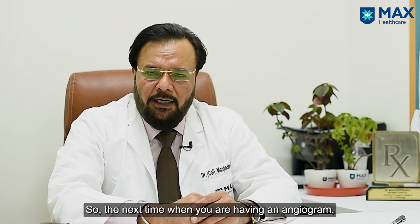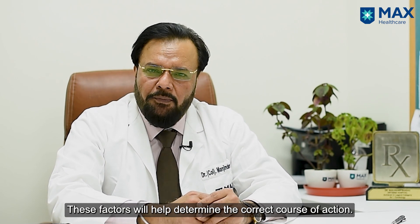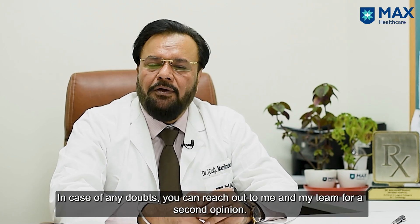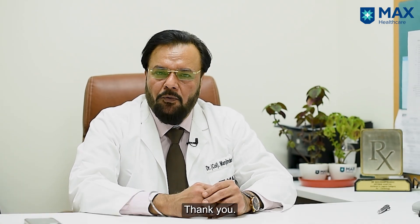Remember all these facts next time if you are having an angiogram — what is to be done and how the decision to open is being taken. In case of any doubts, you can reach out to me and my team for a second opinion. Thank you.